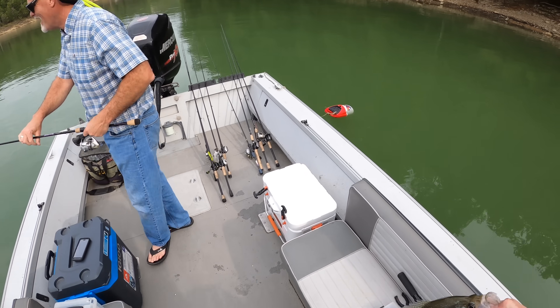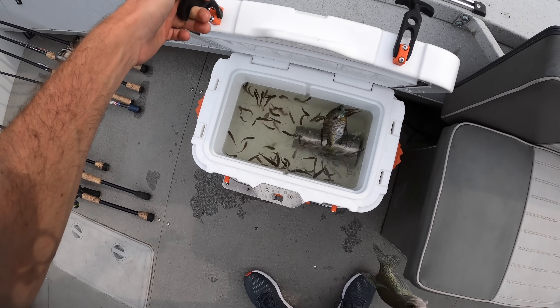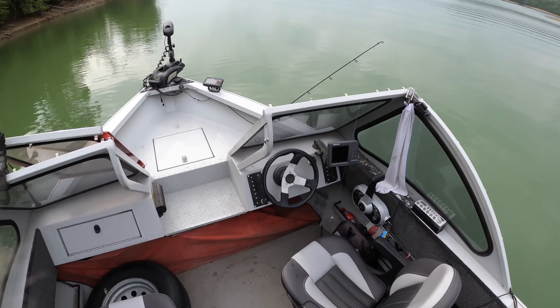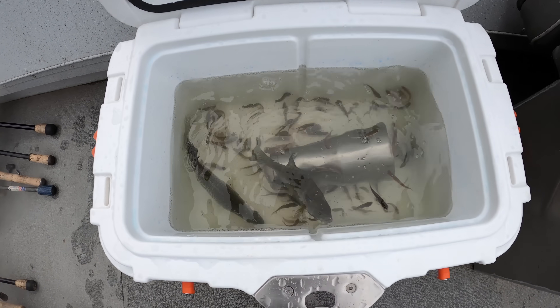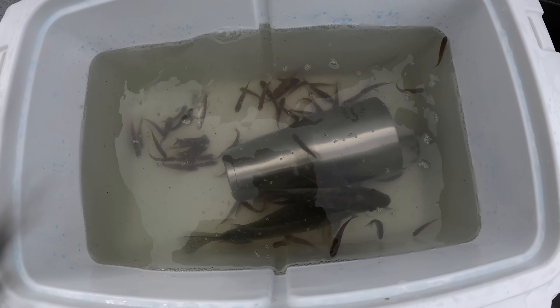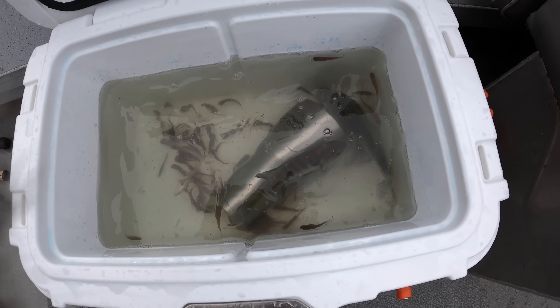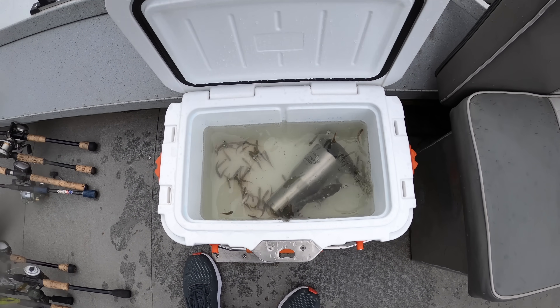I don't have the live well filled up so I'm just going to stick him in with the minnows. He can feast in there if he wants until we catch enough to fill up the live well. That's not fair, folks — that's like throwing a great white shark in the seal exhibit. He's going to feast, that's for sure.